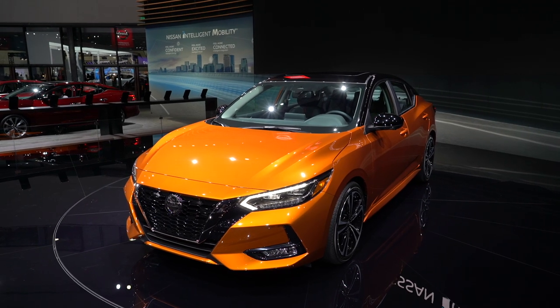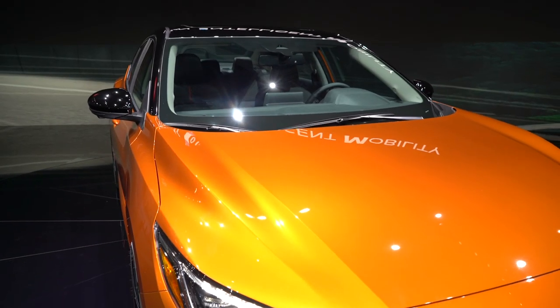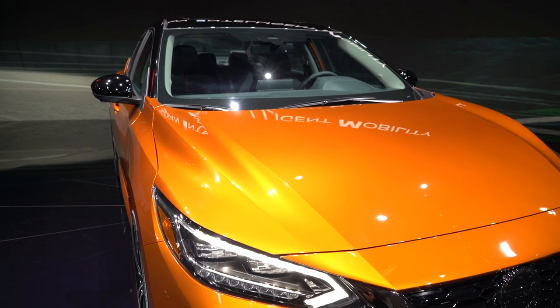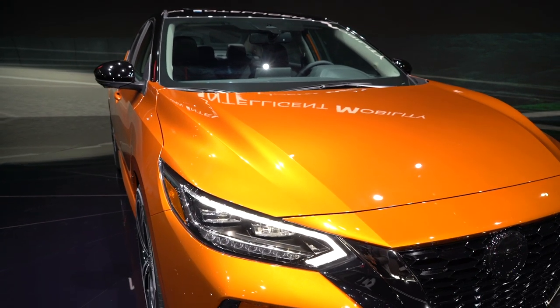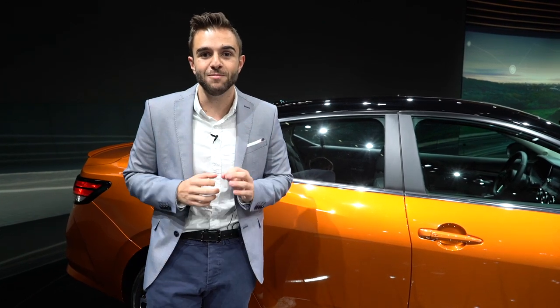There's actually a lot going on beneath the surface that helps how the Sentra looks visually. This car is riding on an all-new platform, which makes it lower and wider and, honestly, more aggressive as well — and aggressive is not a word you typically associate with a car like a Nissan Sentra. This particular example is the SR trim, and on it we can see some of the car's best styling cues.